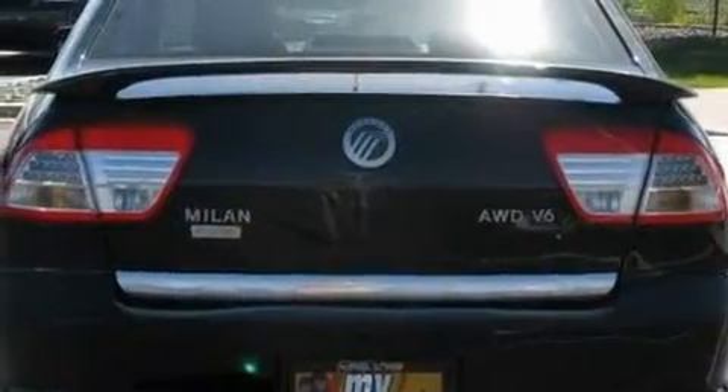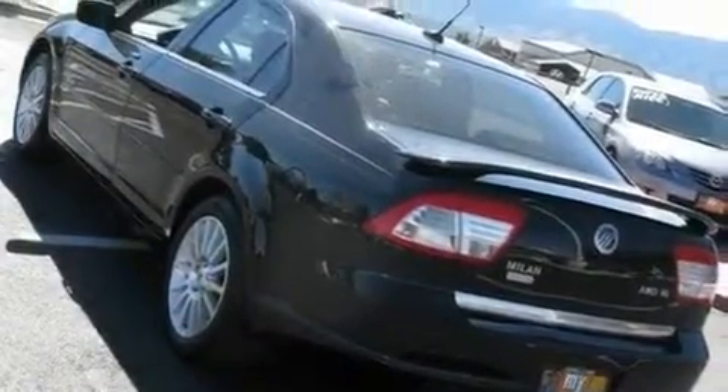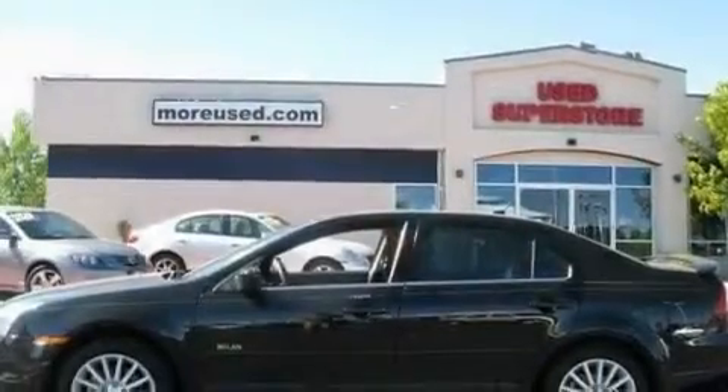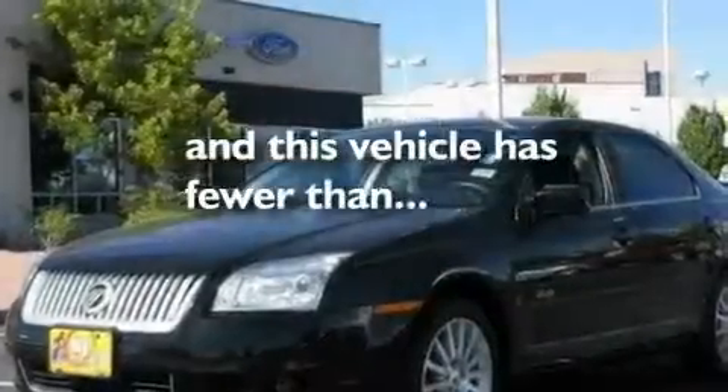Its top features include solar-tinted glass, air conditioning with automatic climate control, cruise control, aluminum wheels, the SecureLock anti-theft system, fog lamps, tinted glass, a low-tire pressure indicator, and a rear split-bed seat. This vehicle has fewer than 28,000 miles on the odometer.